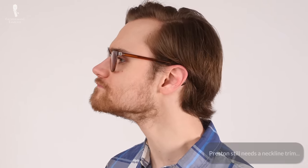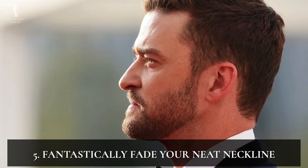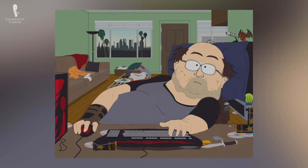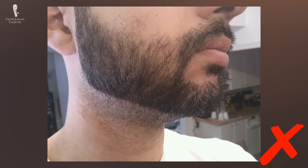Number five: fantastically fade your neckline. The neckline has become notorious in the beard world because so many men are terrified of looking like the infamous neckbeard, reviled for his unkempt and scraggly neck hairs. Unfortunately, fear of looking like a neckbeard has driven some men to cut their beards under their chin too high, producing an unnatural line that may look acceptable from the front but appears odd at every other angle. Fortunately, this issue is relatively easy to fix — just let your beard grow back in and opt for a more natural line.